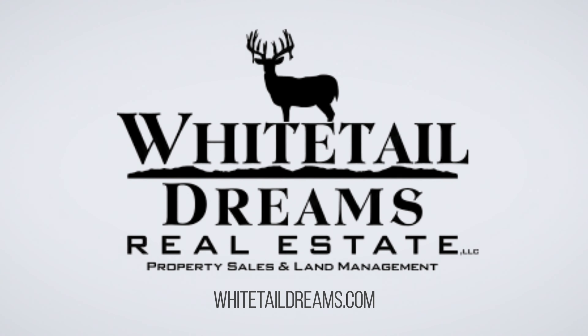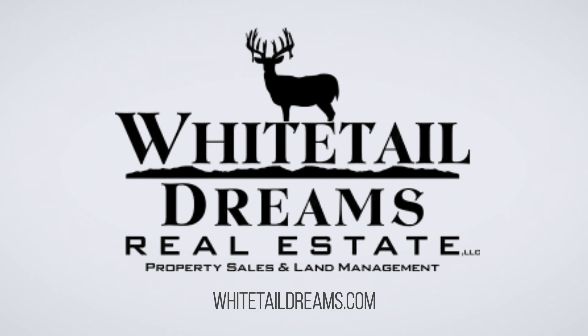To come out and experience just how peaceful and beautiful this setting is, reach out to me directly for your private showing at 608-547-7816. Thanks, and looking forward to seeing you guys out here.